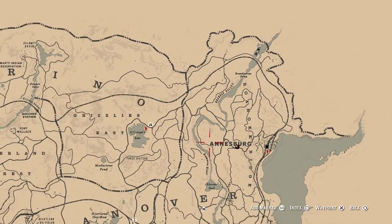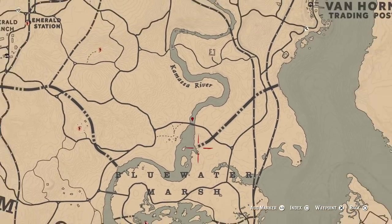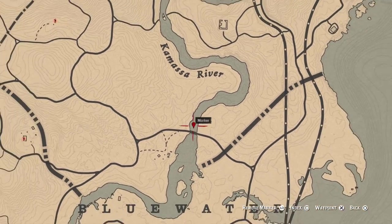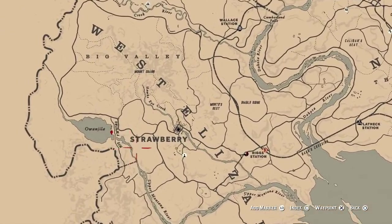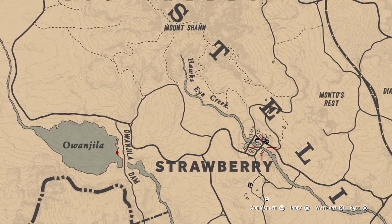I will show you a couple more locations where you can find perch easily. A bit to the north from Bluewater Marsh on Kamasa River, around this area. Then by Strawberry and the Owangila lake — you can fast travel there to Strawberry as well.